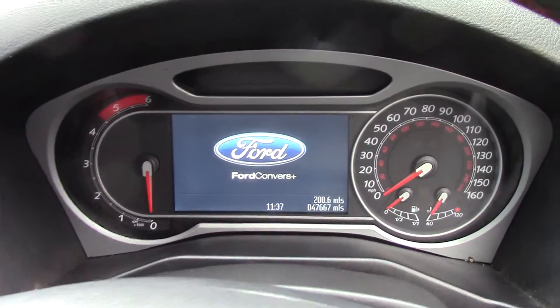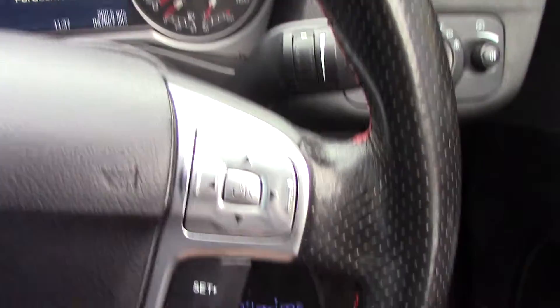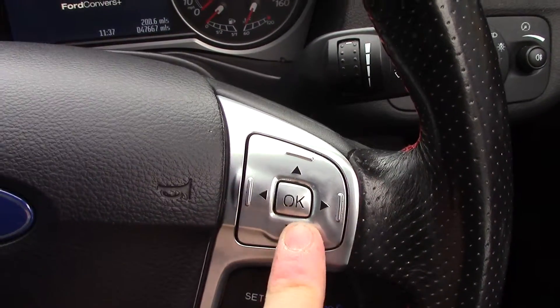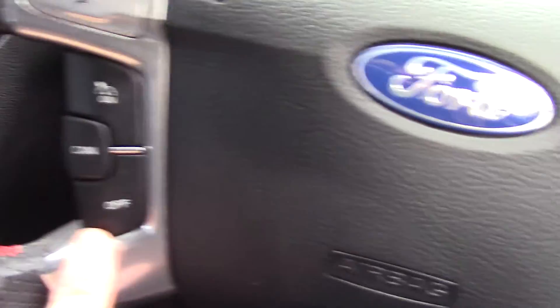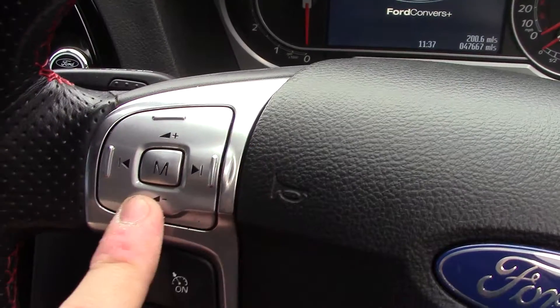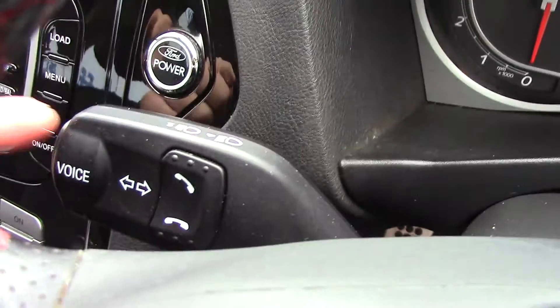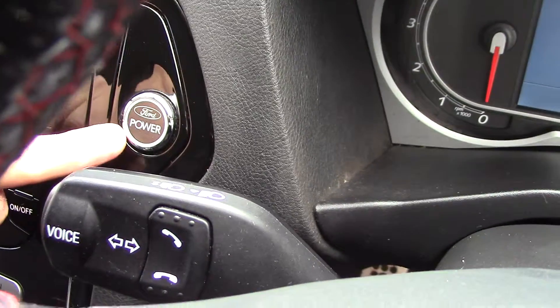In the front here we've got the instrument cluster and trip computer. We've got controls on the steering wheel for the trip computer, as well as cruise control on both sides. We've also got buttons for the volume and function of the radio, and just behind on the indicator stalk you've got your Bluetooth voice control. And behind here as well, we've got the push button start.